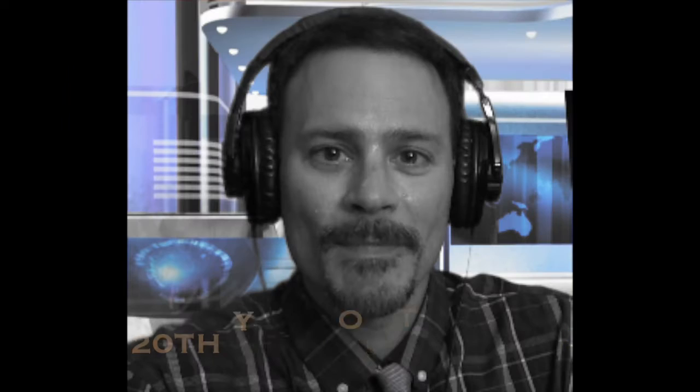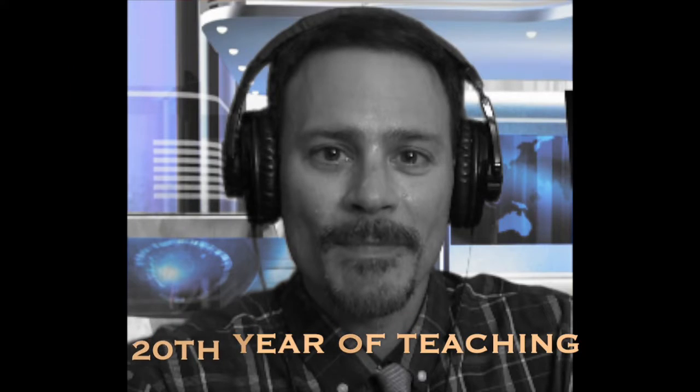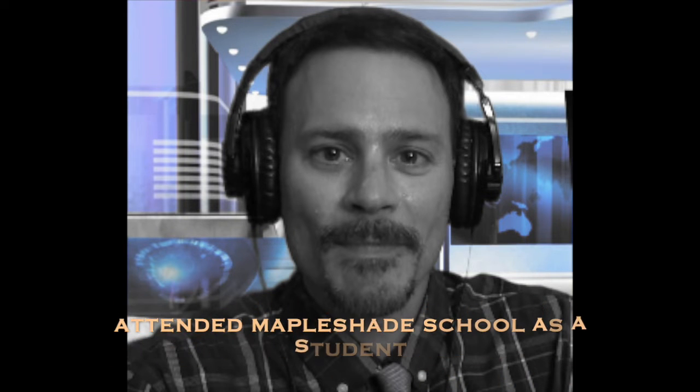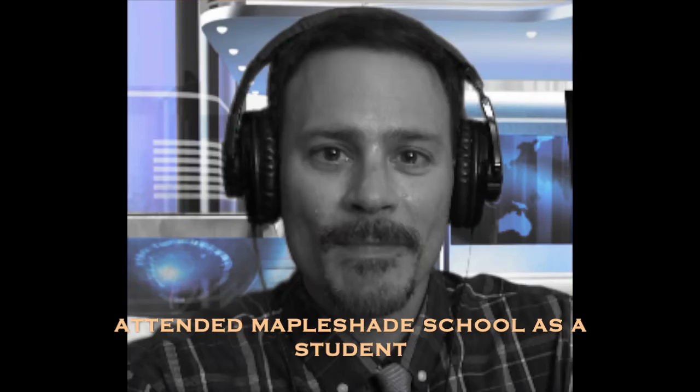First things first, who's this guy? Here's a quick getting-to-know Mr. W. Mr. W is working in his 20th year of teaching. He's a licensed tech integration specialist and the site coordinator at Mapleshade, and went to Mapleshade School.